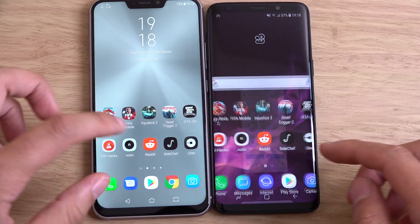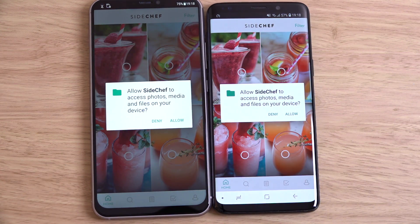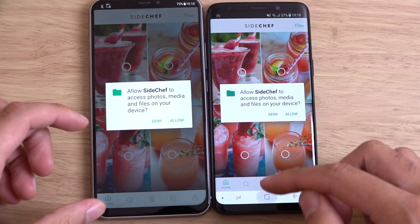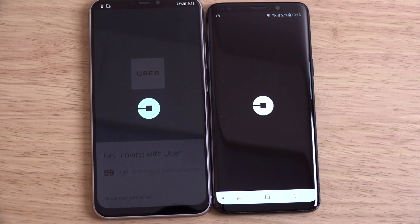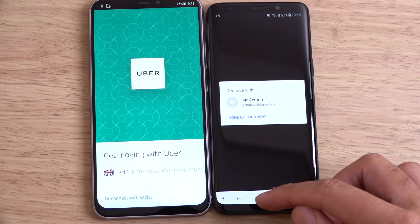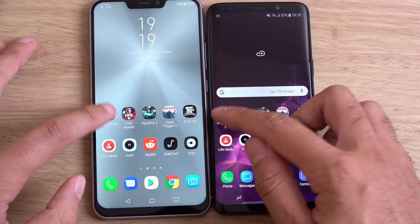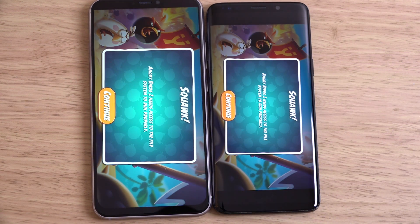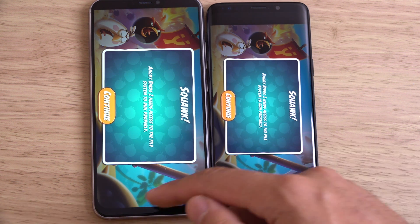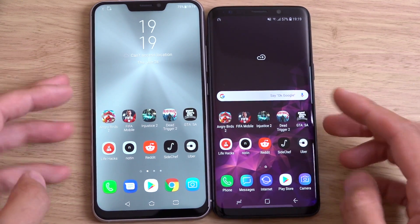The Exynos is so far proving to be a real issue when it comes to performance. It definitely doesn't feel as snappy as the other phones here when you consider the Snapdragon 845. I think Qualcomm did an amazing job with the 845 and the 835, although last year's Exynos was pretty good as well.